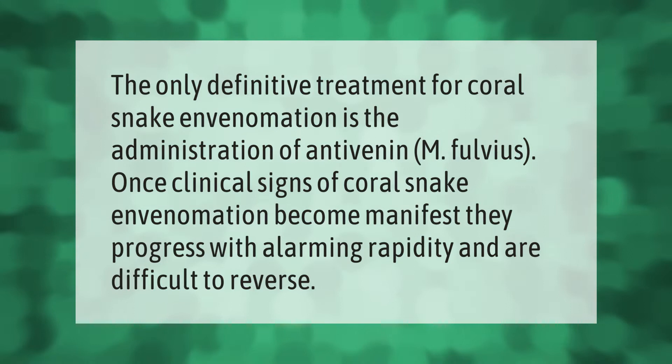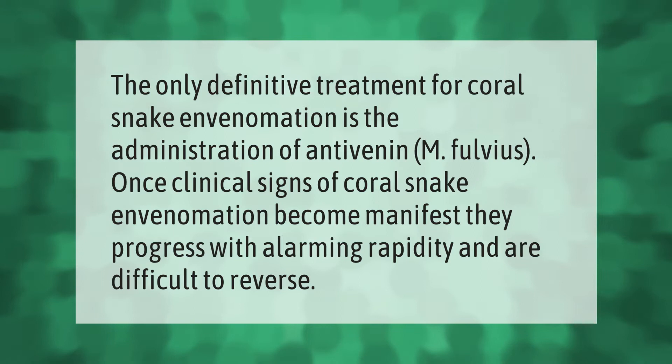The only definitive treatment for coral snake envenomation is the administration of antivenin M. fulvius. Once clinical signs of coral snake envenomation become manifest, they progress with alarming rapidity and are difficult to reverse.